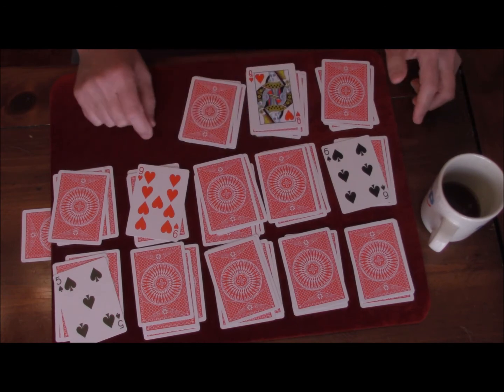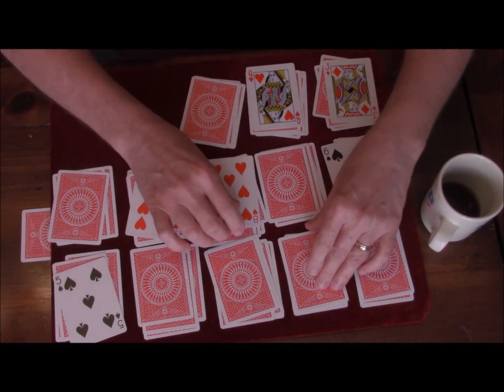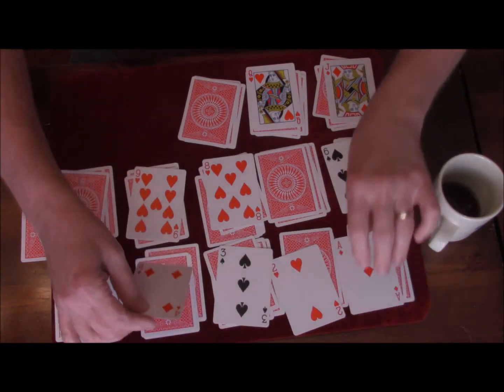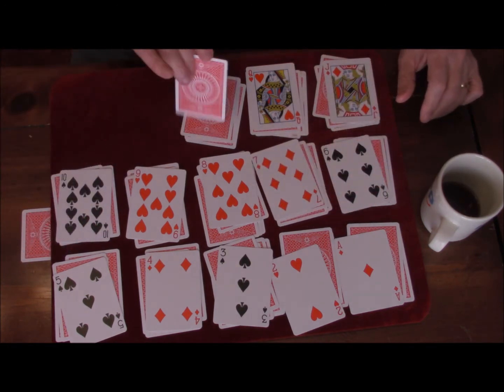If I turn this over, that would be the queen, and that would be the jack — which would be in the right position. That would be eight. You'd have a two, a three, an ace, a four, a seven, a ten, and a king.